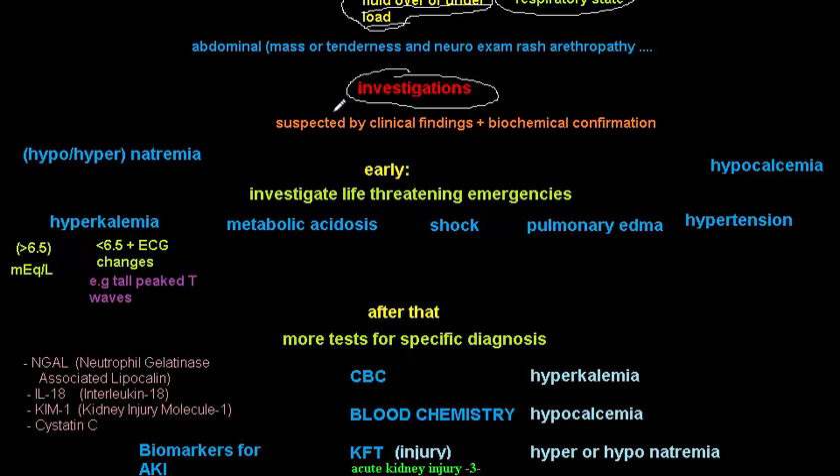The investigations of acute kidney injury — there is no single test that can diagnose it. The investigations serve multiple purposes: to identify any life-threatening emergencies, to detect complications, and to look for the underlying cause of acute kidney injury.